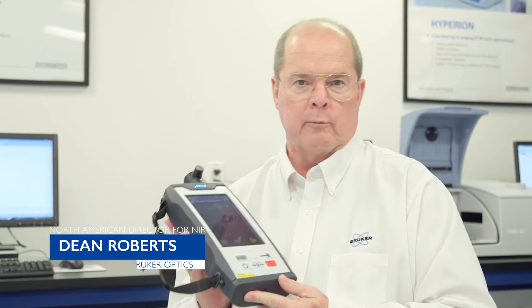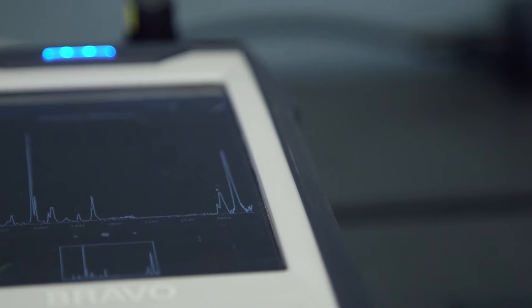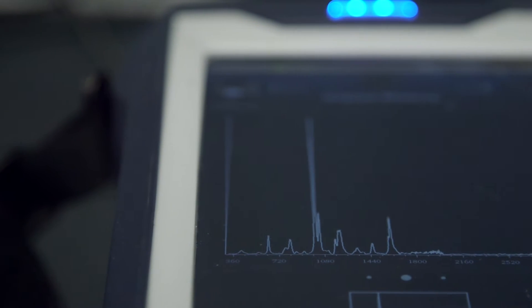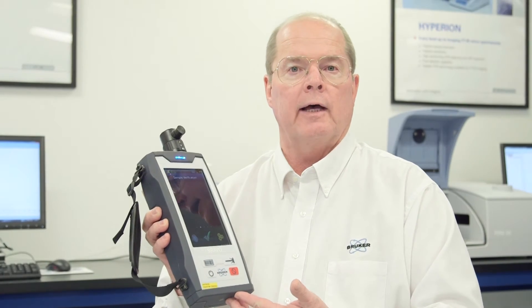I'm Dean Roberts, Director of the North American Near Infrared and Process Analytical Technologies Group, and this is the BRAVO. It's Bruker's newest handheld Raman spectrometer, designed for pharmaceutical applications where verification of raw material ID is important, identification of foreign objects, or identification of possible hazardous chemicals for first responders.